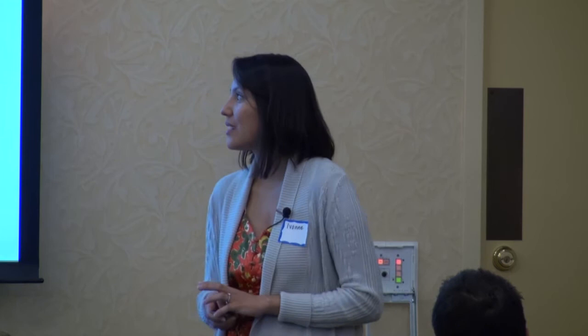These organisms lead to the formation of off flavors and aromas that are very difficult to eliminate once formed. The only option at that point is downgrading your wine or blending it away — things that impact the bottom line of your winery. Some of these off flavors and aromas are caused by compounds like 4-EP and 4-EG (4-ethylphenol and 4-ethylguaiacol), often described as barnyard or horse sweat. Brettanomyces is responsible for those. Volatile acidity and large spikes in VA can be traced most commonly to Acetobacter, though most organisms have some ability to produce volatile acidity. Ethyl acetate is another compound that affects the wine.